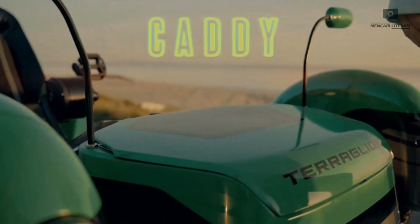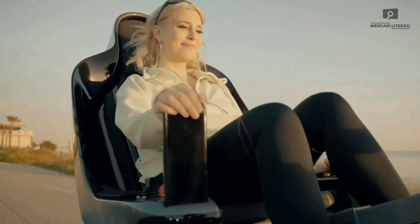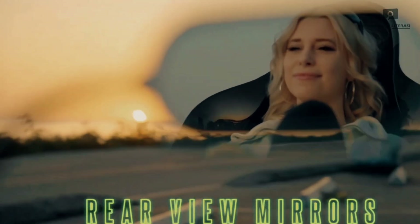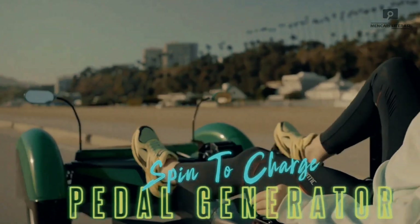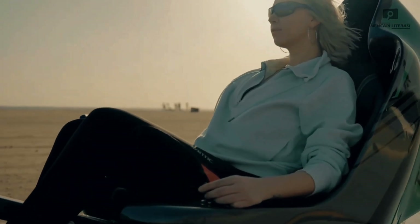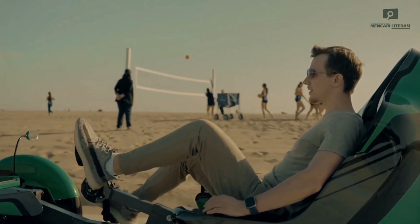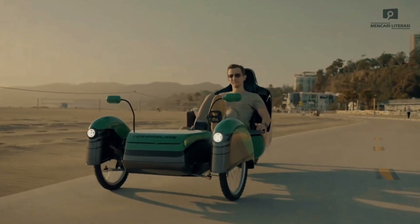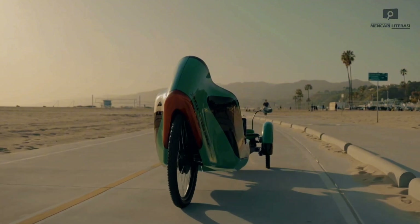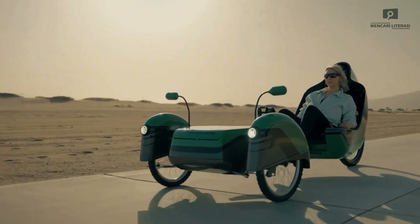Terra Glide — the innovative electric recumbent tricycle. Meet the Terra Glide, a cutting-edge electric recumbent tricycle by AJ Protec that blends comfort, control, and sustainability into one sleek design. Equipped with steer-by-wire technology, it offers precise and effortless steering, giving riders smooth control over different terrains. Unlike traditional bikes, the Terra Glide features a pedal generator, allowing riders to lightly exercise while the electric system does the heavy lifting. Its fully electric design delivers a quiet, efficient ride, all while reducing your carbon footprint.